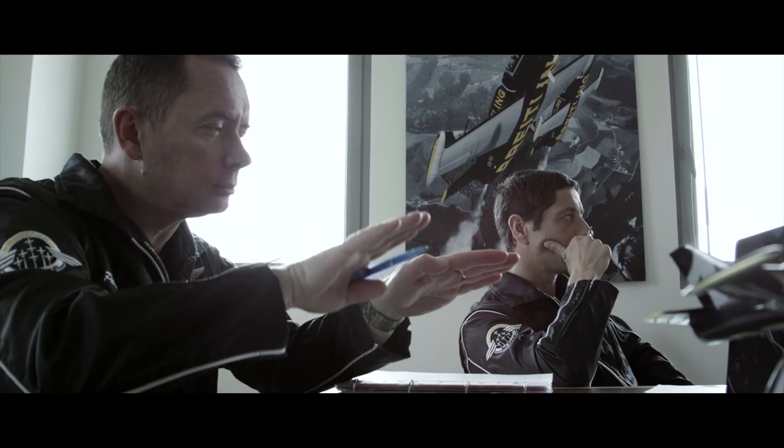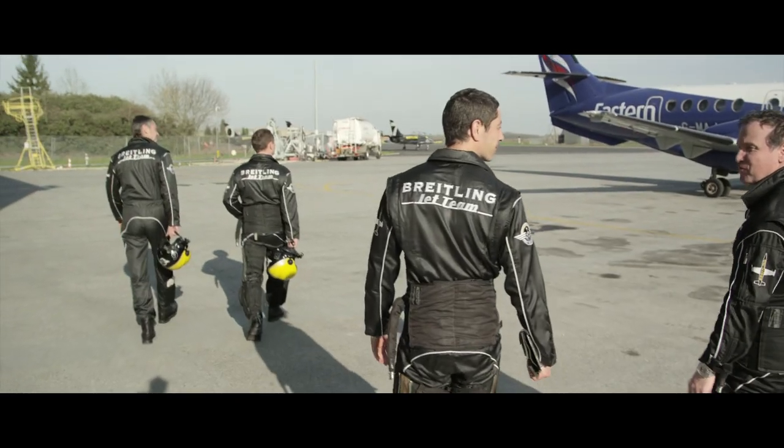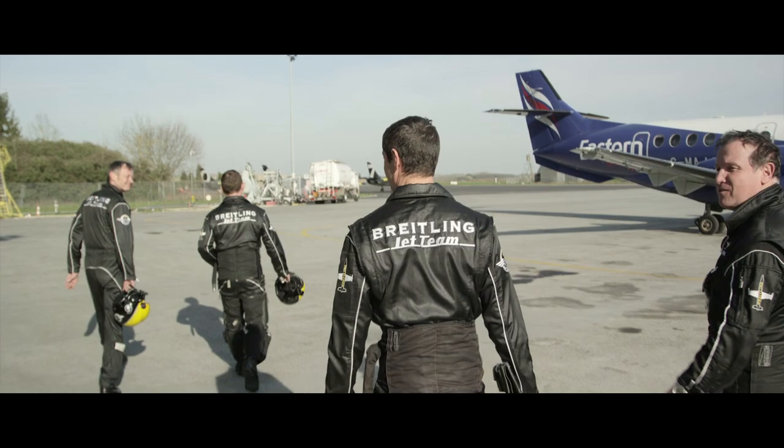After the ground course and all the systems and circuits of the aircraft, very quickly we go for mission. One or two flights with two ships, and after that we did a lot with three ships. In some weeks, you're going to be a wingman of the Breitling Jet Team.